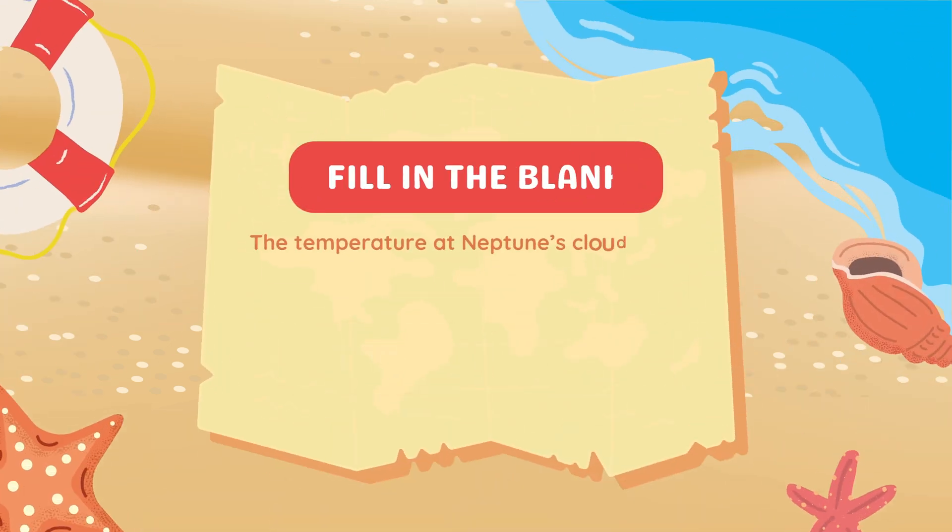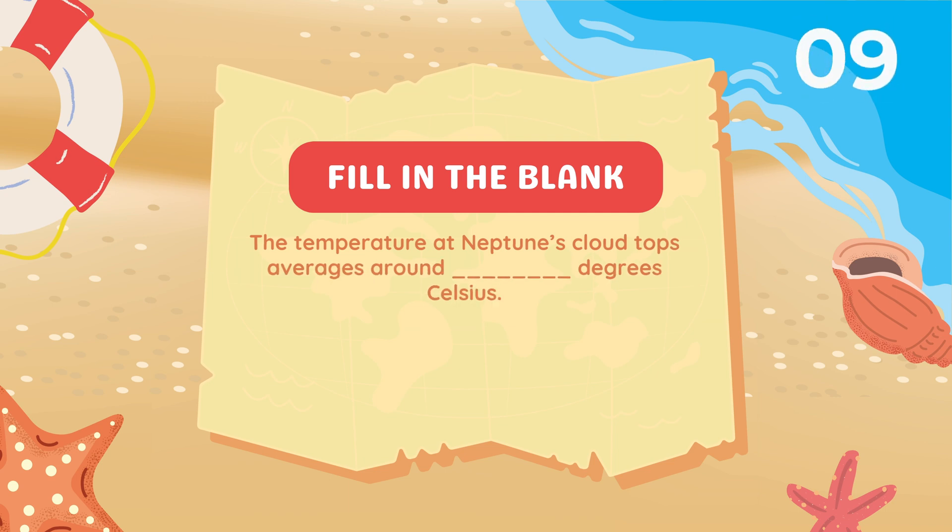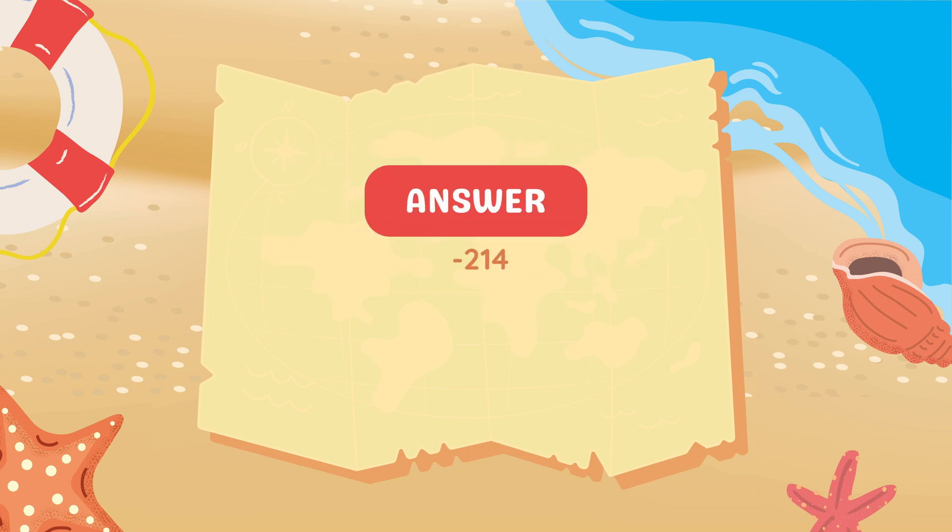Fill in the blank. The temperature at Neptune's cloud tops averages around blank degrees Celsius. Minus 214 degrees Celsius.